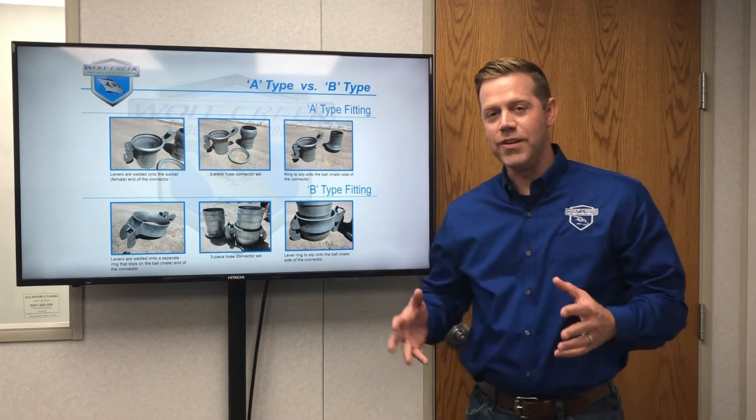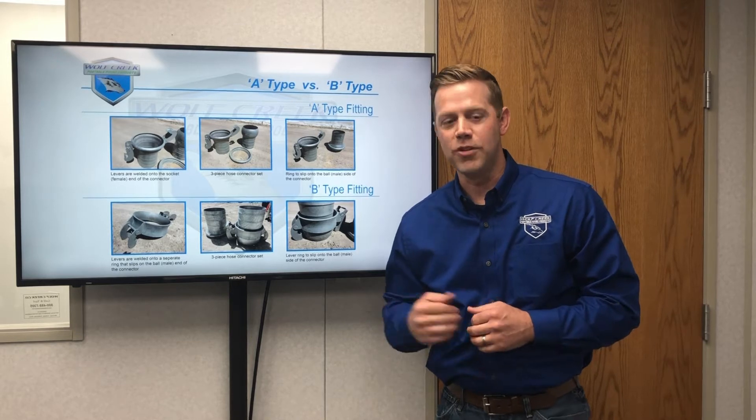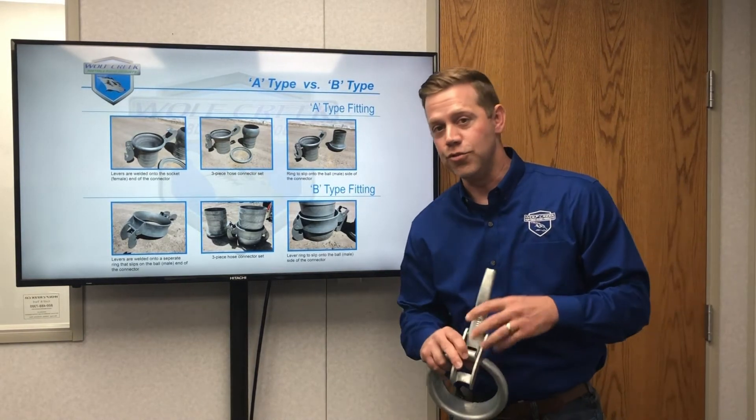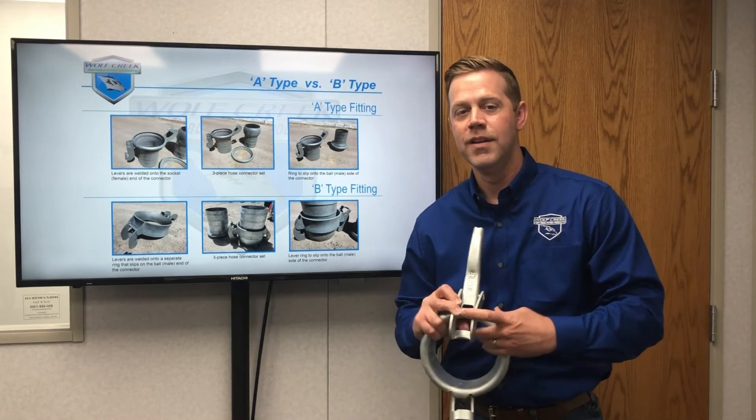Here at Wolf Creek Portable Piping Products, we sell the original B-type, the industry's best true genuine Bower. You can tell if it's a true genuine Bower or a knock-off because the Bower is stamped right here on the lever.